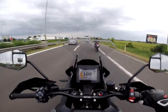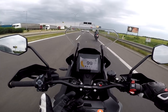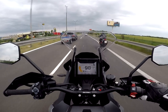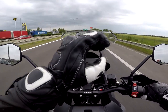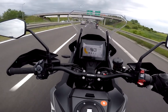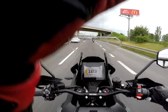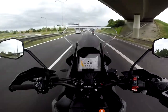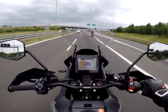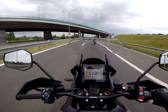Wind protection on the Super Adventure with a screen like this, which is really really tall - it's hitting me right to the top of my visor and helmet. From the top of my helmet below, I don't really feel the wind. It hits me into my elbows and my shoulders though.